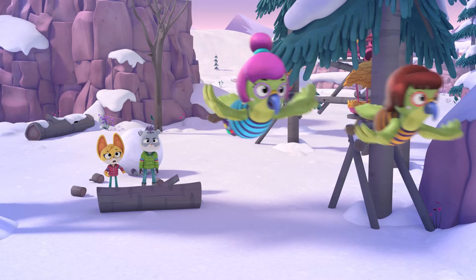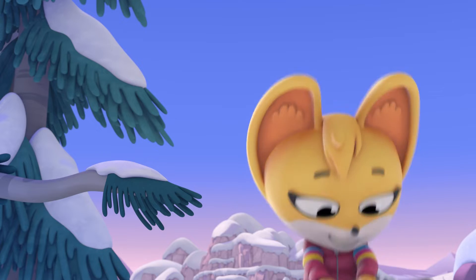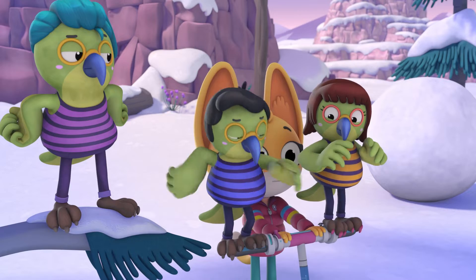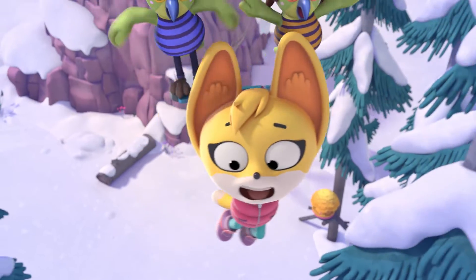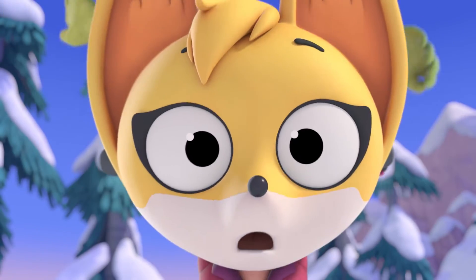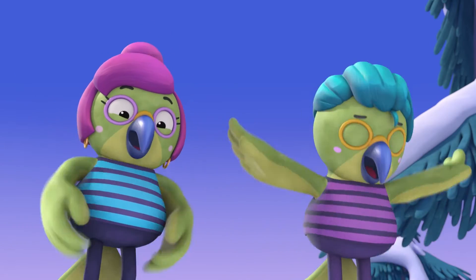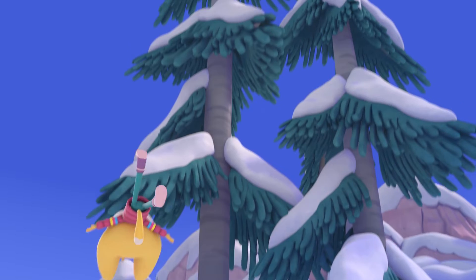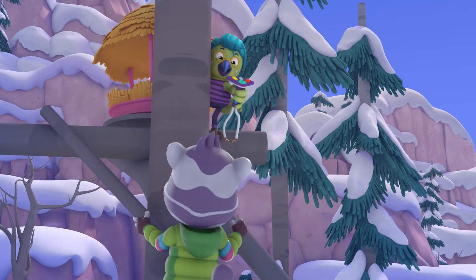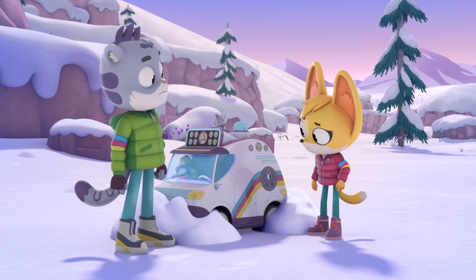Are you a trapeze artist? No? You are now! Hold on tight! Whoa! Hey, Sam! Look who I found — the Mice Squad! The Mice Squad! Bill! Jill! Are you two alright?